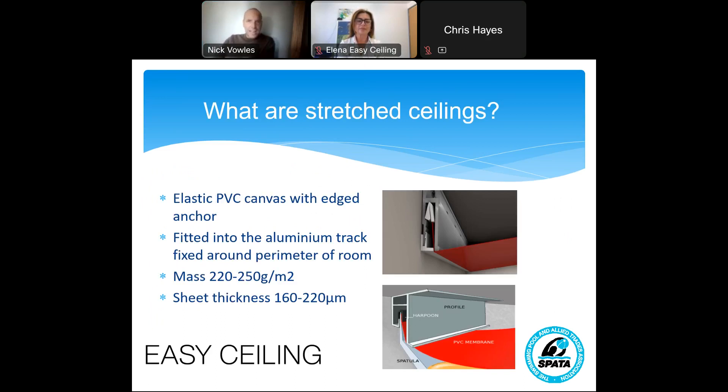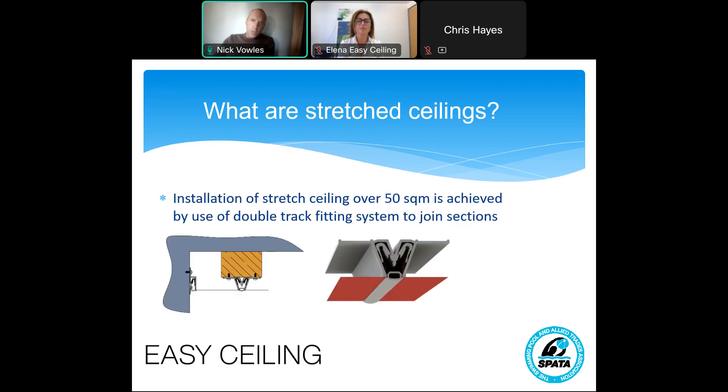Essentially, they are an elastic PVC canvas that's stretched below an original ceiling, and it's fitted to a room via an aluminium track. You can see in the first picture there's an aluminium track showing how it's fitted below an original ceiling. Two things of note: they are incredibly light, weighing only 220 to 250 grams per square metre, and very thin — 160 to 220 micrometres. For larger rooms, say over 50 square metres, because a stretched ceiling canvas is created in panels, we use a double track fitting system — that's the orange block you can see in the middle of the picture — which acts as an anchor and allows us to create a stretch ceiling over a larger room.